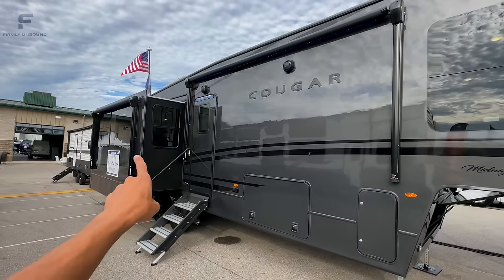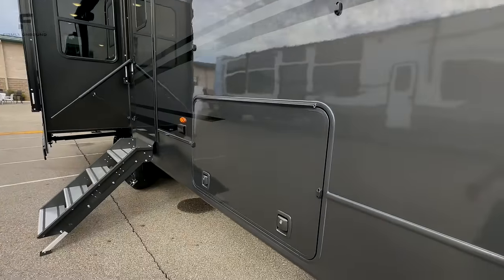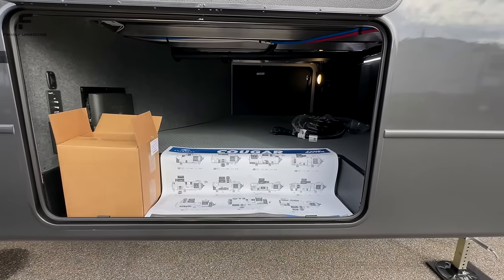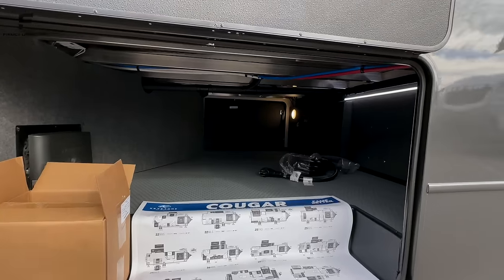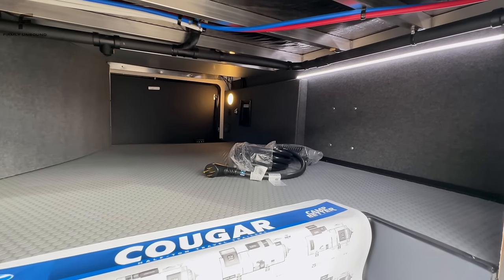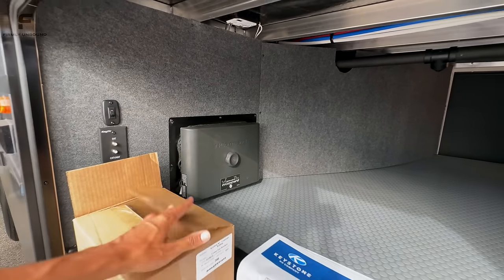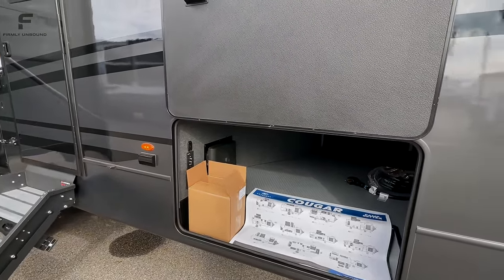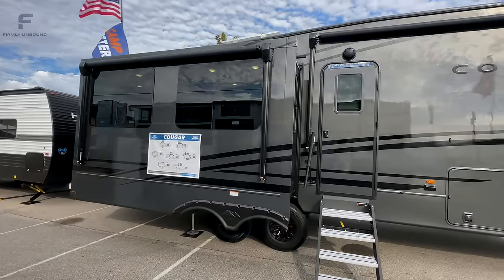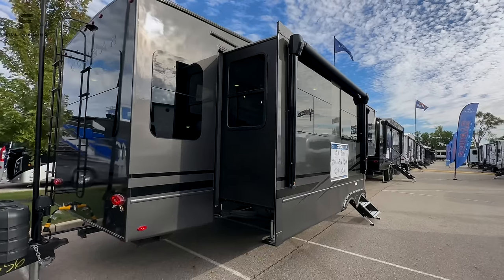Coming along the side, you have two awnings with LED lights underneath — they're going with blue LED lights on these Midnight Edition models, which is definitely different. Opening up the pass-through storage compartment — wow, that is massive, definitely improved from last time I saw this floor plan. It has an LED light beam inside giving a nice glowing effect. There's aluminum framing with welds on both sides of all frame connections, and an In-Command wiring panel — color-coordinated and labeled for easy troubleshooting. This is the 316 RLS.